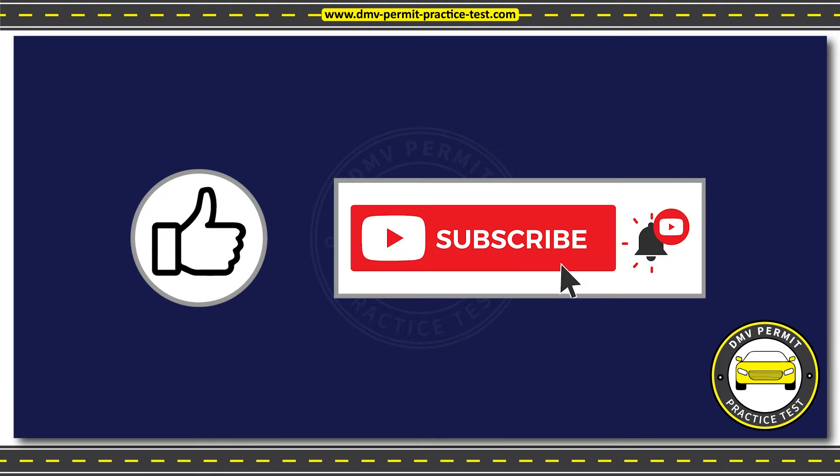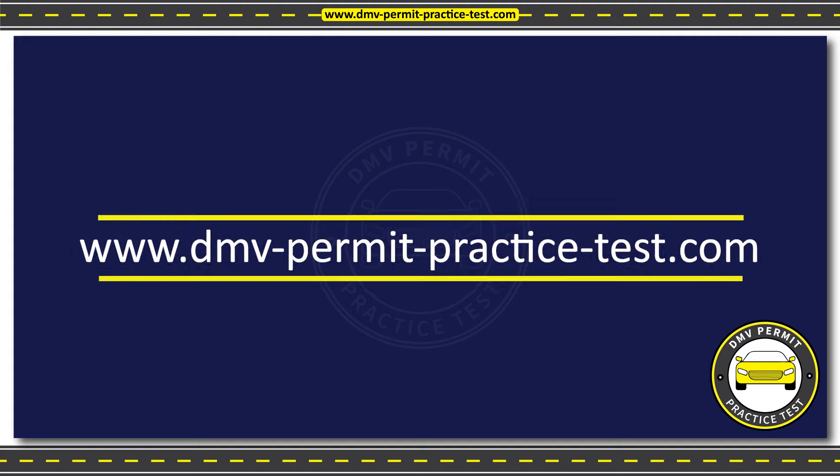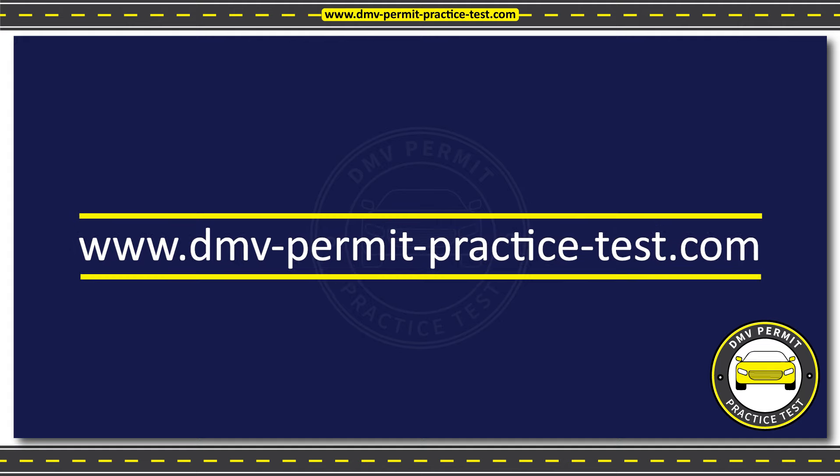Thank you for practicing with us. If you found this video helpful, please hit the like button and subscribe to our channel for more practice videos to help you easily pass the DMV written test. Please visit our website at www.dmv-permit-practice-test.com for more resources to help you prepare for the test.